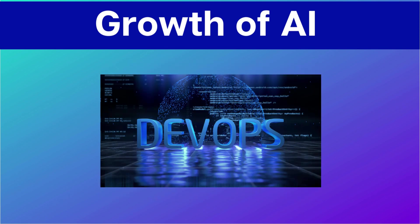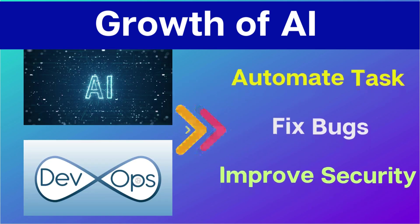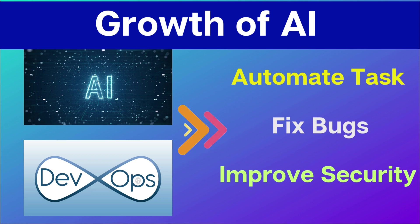The second trend is the growth of artificial intelligence. DevOps is all about automation, and AI is being used in a variety of ways to improve DevOps practices. For example, we can use AI to automate tasks, identify and fix bugs or issues, and also improve security. If AI continues to grow, we can definitely improve our DevOps practices.